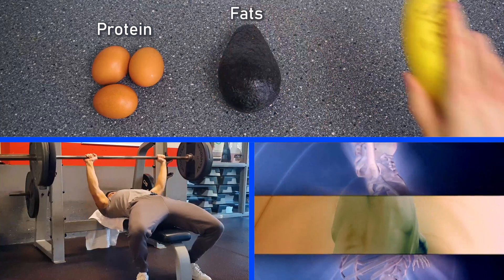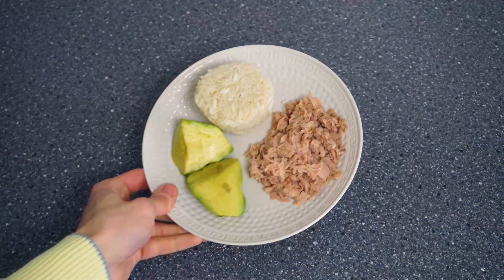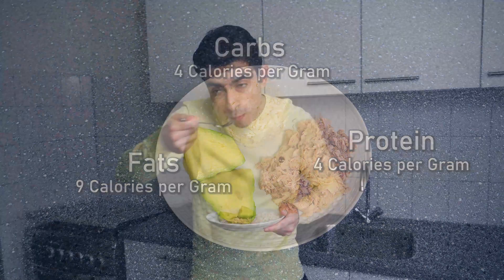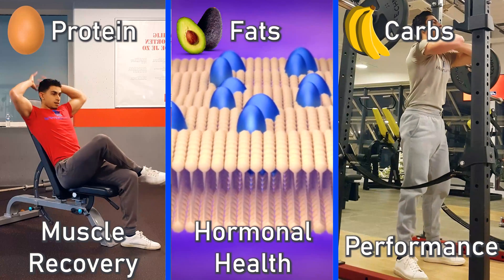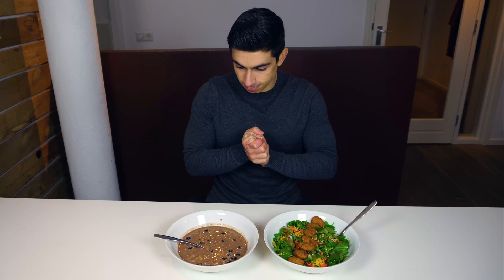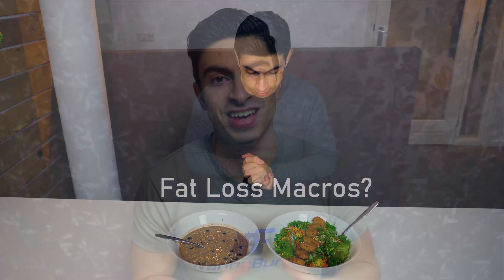The human body needs macronutrients to fuel physical activity and vital bodily functions. There are three primary macronutrients: protein, fat, and carbohydrates. The intake of these macronutrients together makes up your daily calorie intake. Each macronutrient plays a specific role in the body. In this video, I will discuss how you can calculate your fat loss macros, going over each macronutrient step by step to help you decide what macronutrient ratio is right for you.